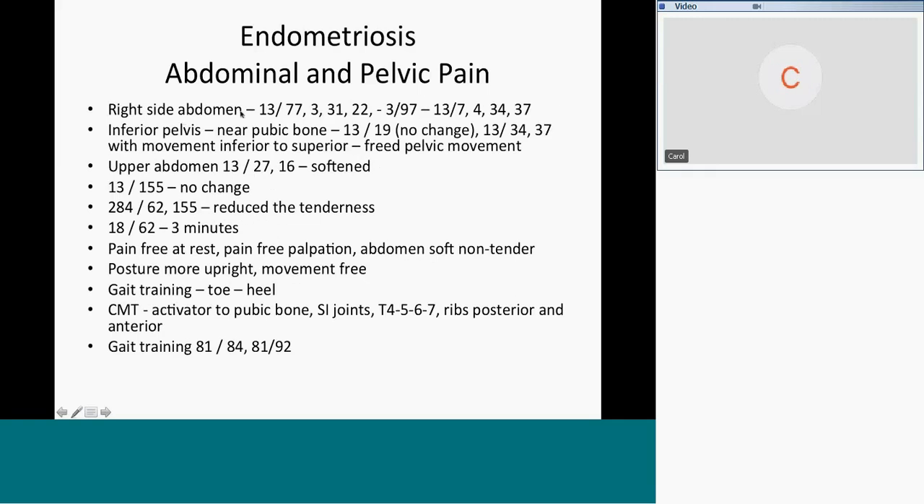The right side of the abdomen was next, since what we did on the left didn't do much to the right. We did roughly the same things: scarring in the connective tissue, the cecum, ascending colon, and small bowel, then sclerosis in the adipose. This lady just had endometriosis — blood clots, endometrium, adhesions, and inflammation everywhere. That includes the omentum (397). Scarring in the ovary, tube, uterus (34), and bladder. Inferior pelvis near the pubic bone, we ran scarring in the vagina — absolutely no change, so we know that isn't involved.